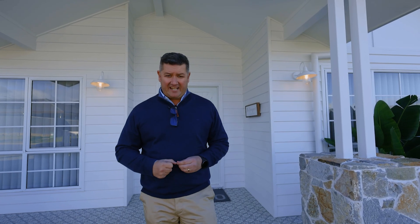Hey guys, today I'm standing in front of 26 Murphy Street. Welcome to your new home in the hills.